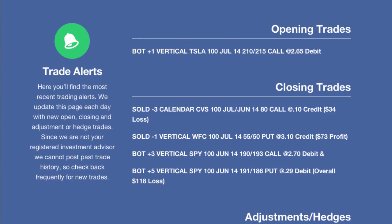Hey everyone, this is Kirk here again at optionalpha.com and welcome back to the video recap where we go over all of our opening, closing or adjusting trades for just our members. Today we only had one new opening trade in Tesla, and we'll definitely go over that one, but had a couple of closing trades as we start to finish out June expiration here this week.